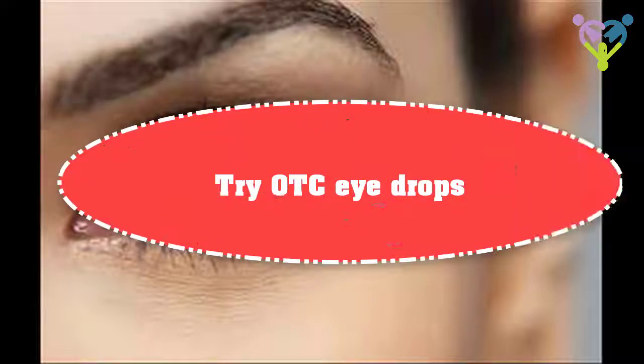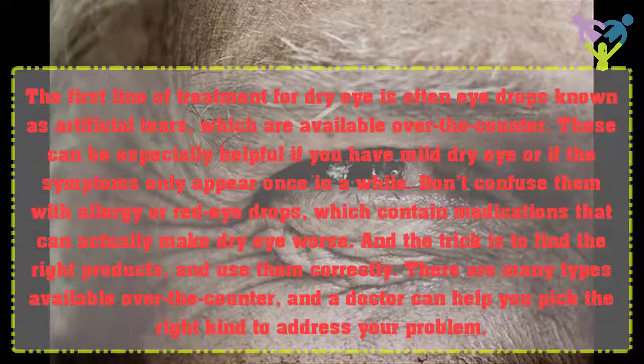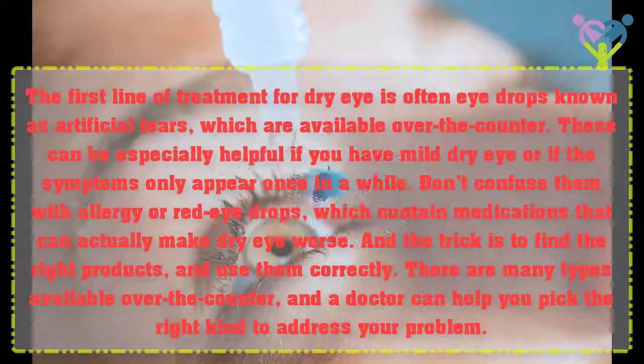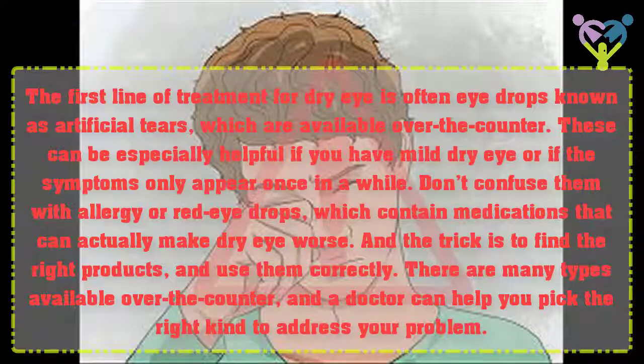Try OTC Eye Drops. The first line of treatment for dry eye is often eye drops known as artificial tears, which are available over-the-counter. These can be especially helpful if you have mild dry eye or if the symptoms only appear once in a while. Don't confuse them with allergy or red eye drops, which contain medications that can actually make dry eye worse.